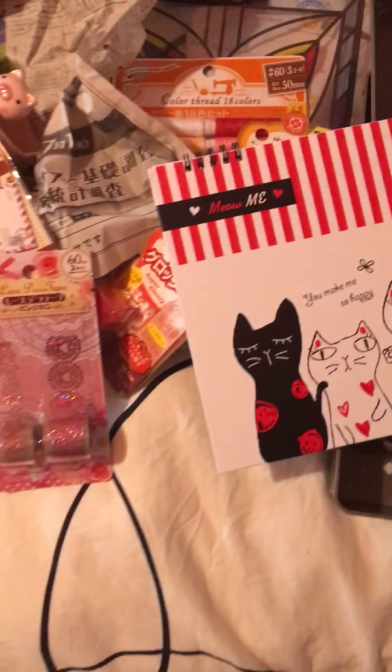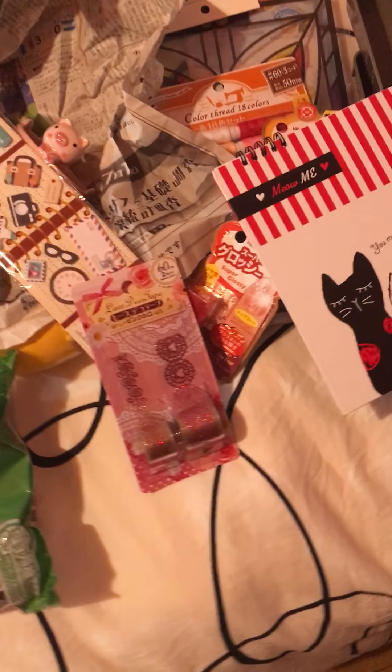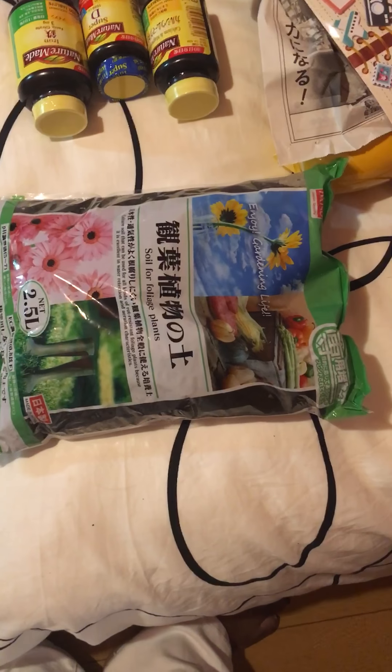I got my daughter-in-law some hair clips — she was looking for some hair clips the other day and they didn't have any. I've been needing those.